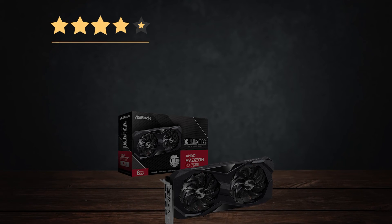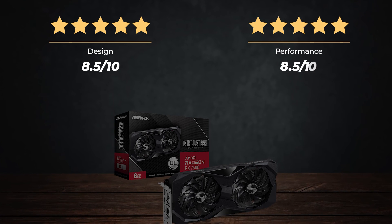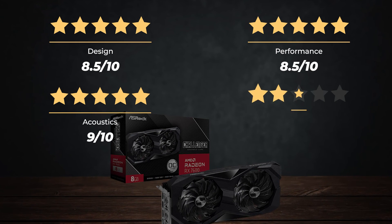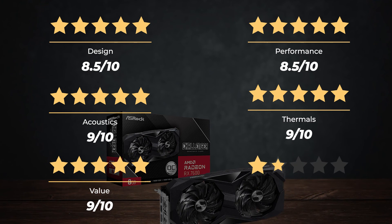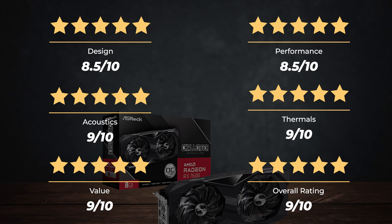Ratings. Design: 8.5 out of 10. Performance: 8.5 out of 10. Acoustics: 9 out of 10. Thermals: 9 out of 10. Value: 9 out of 10. For an overall rating of 9 out of 10.